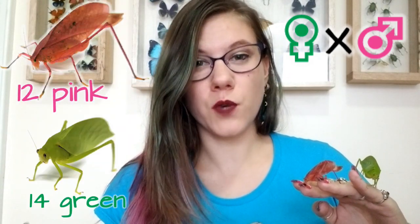For the third round, again using virgin females, he paired a green female with a pink male and got 12 pink and 14 green offspring. For the fourth round, he used a green female and a green male — but these green katydids had pink parents. So it was pink parents that produced green katydids. He then bred those two green katydids together and they produced all green offspring.